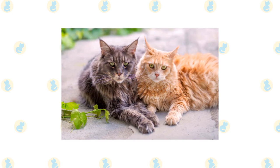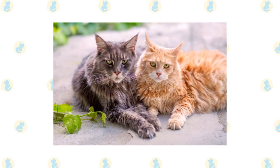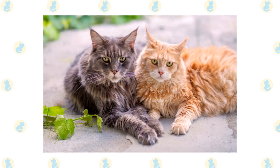The Maine Coon is very much a gentle giant. They are exceptionally loyal and will remain by your side. When you are not around, they are content to relax in their home territory and intelligent enough to occupy themselves.